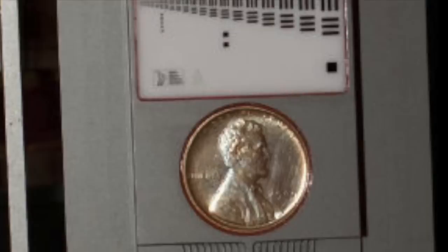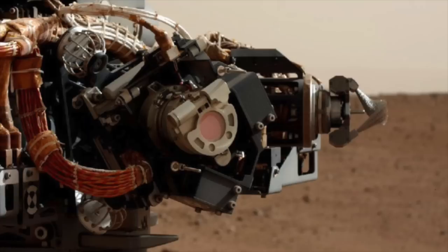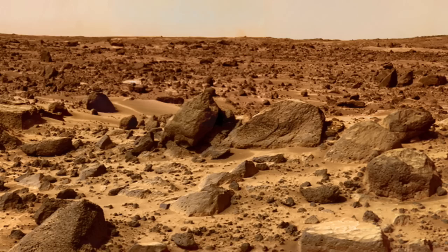Think about it — a penny that's been to Mars; some collector is going to pay a fortune for that coin. This coin is part of the Mars Hand Lens Imager camera, and pennies are traditionally used by geologists to provide a sense of scale in their photos. Even though the Curiosity has other more sophisticated calibrators, NASA still wanted to include the penny in homage to the scientific custom. So the next time you're checking out photographs of the red planet, be sure to thank Victor David Brenner, the designer of the most valuable penny in the universe.